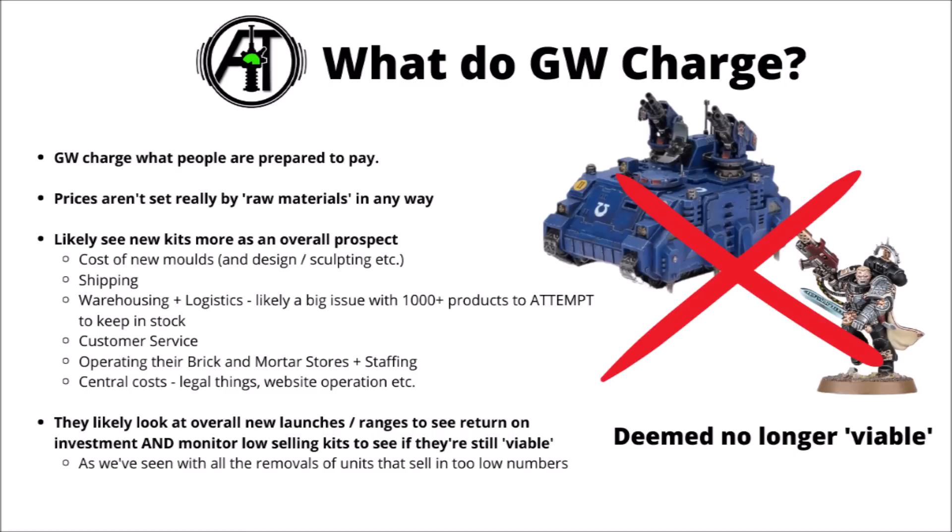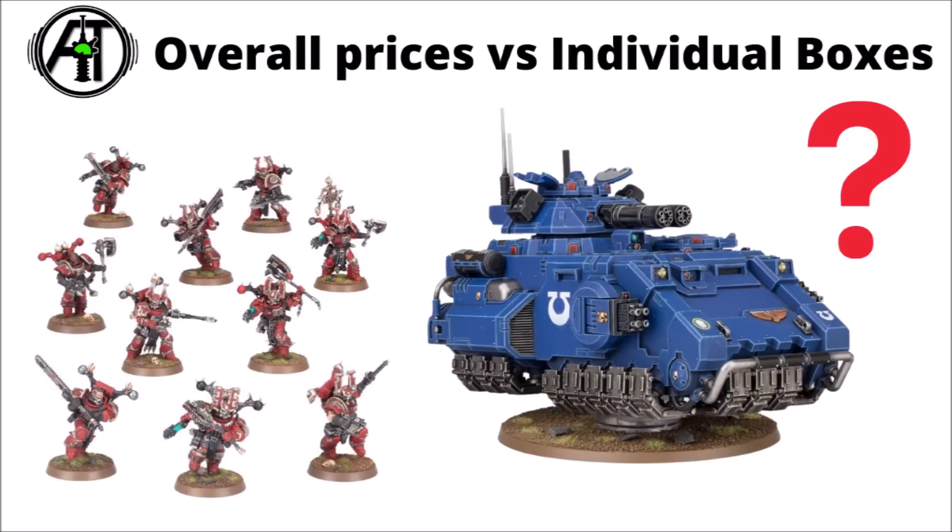It does seem they look over all their new launches and ranges to see what sort of return on investment they're getting, and with recent Space Marine things being pulled, they clearly keep a beady eye on their older range to see whether keeping a model in stock is harming them more than helping — as seems to be the case with things like the Space Marine Hunter or Stalker, or the Death Watch Captain Artemis. Overall, Warhammer kit pricing has very small relation to actual raw materials cost, but is charged based on what hobbyists are prepared to pay, with bigger expenses being shipping, distribution, and central costs.